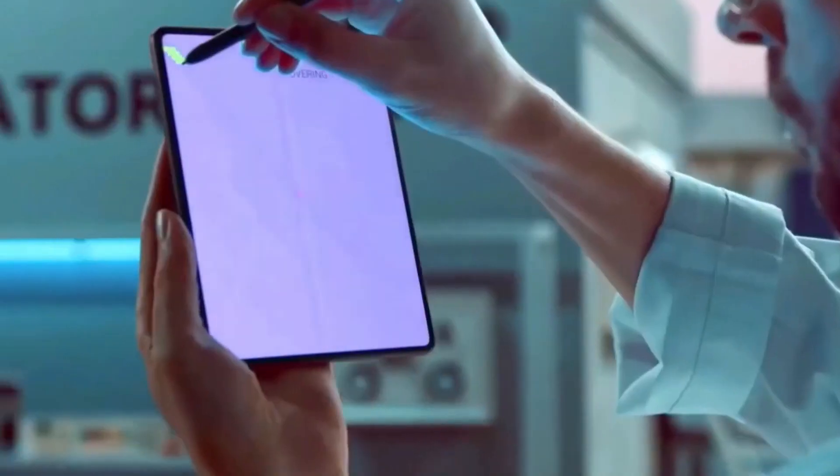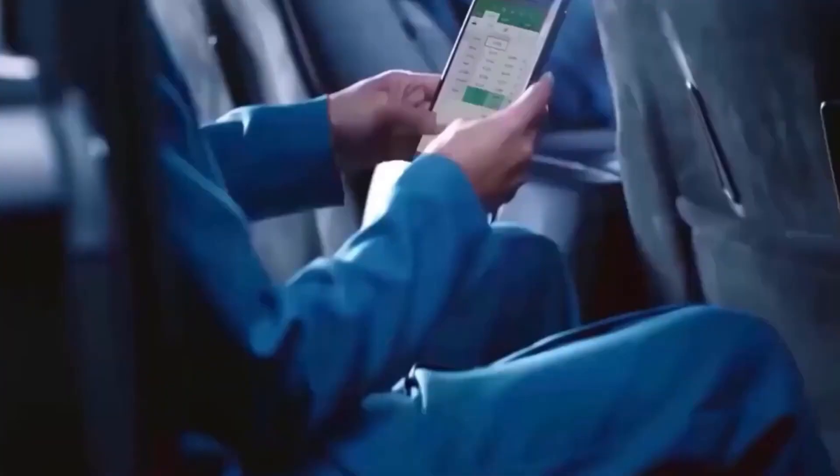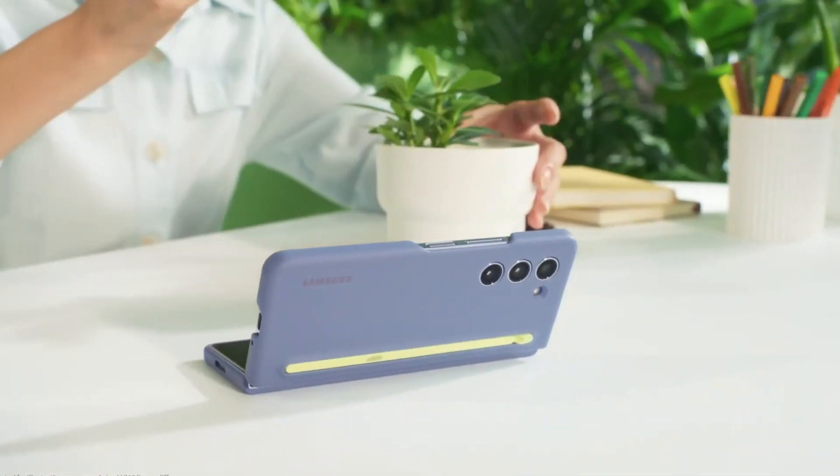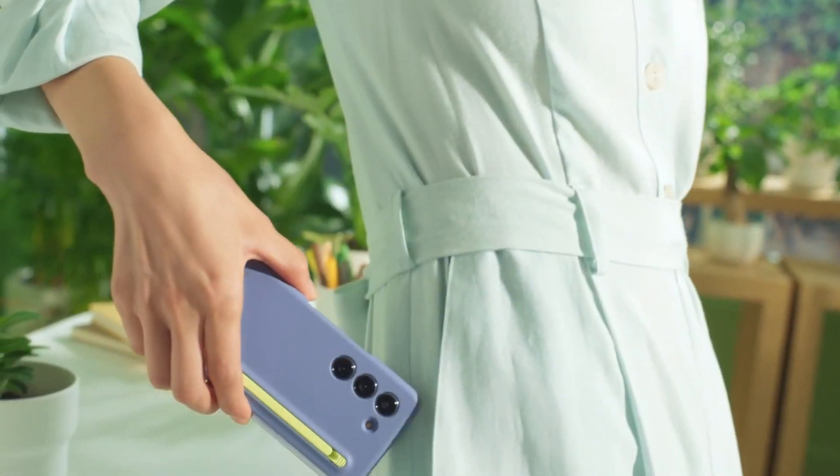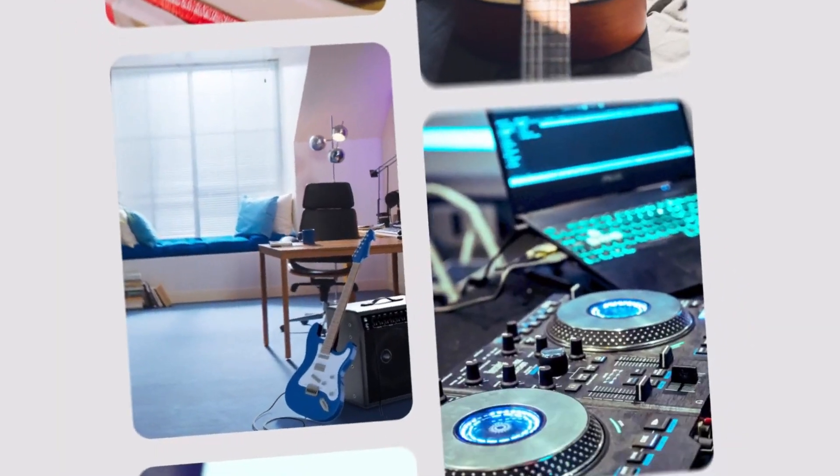And wait, there's more. The patent illustrations showcase an S Pen with extra buttons — one button to interact with the phone's internal display and another to switch up those vibrant colors without diving into the phone settings. Talk about a tech tango.